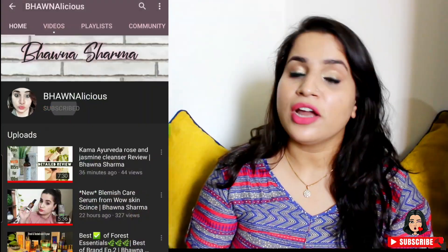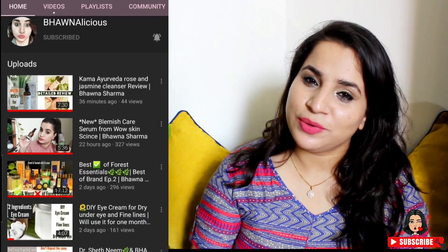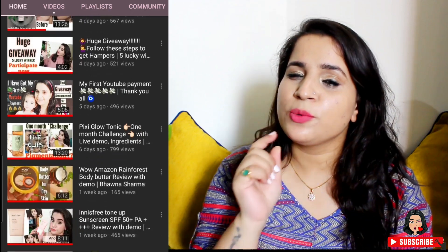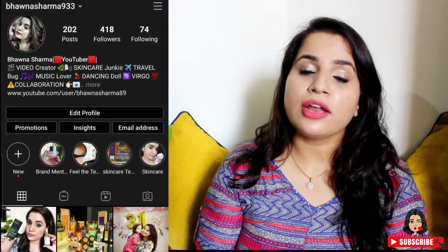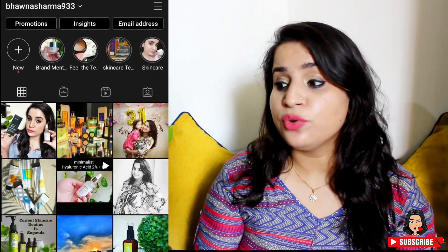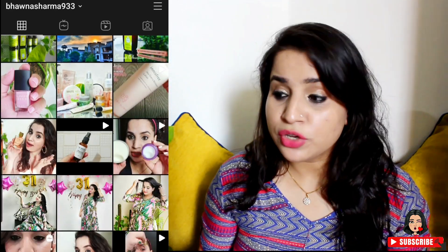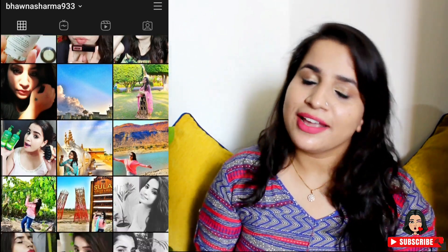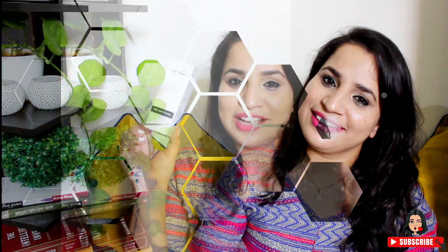If you are new to my channel and haven't subscribed yet, make sure you hit the subscribe button. Also follow me on Instagram to stay updated on upcoming videos. Now without wasting a minute, let's get started.